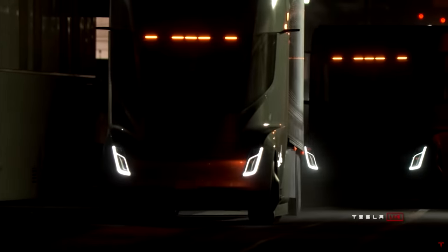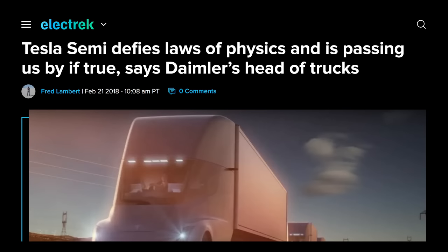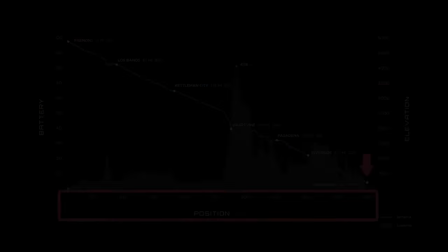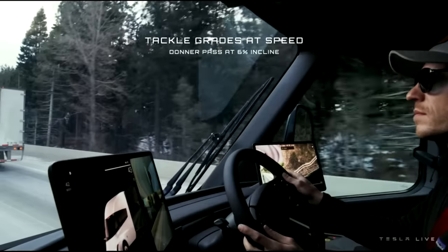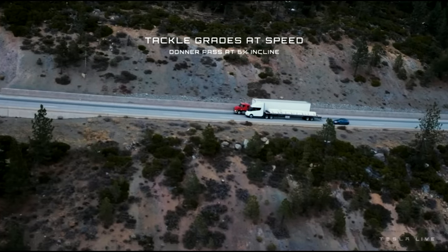Welcome back everyone, I'm Jordan Giesige and this is The Limiting Factor. When Tesla unveiled the Semi 5 years ago, the auto industry was skeptical to say the least. As Daimler put it, Tesla must be defying the laws of physics. With the Semi now on the road reaching 500 miles of range, clearly no new physics are required. This begs the question: why did so many people assume that the Tesla Semi was just smoke and mirrors? In short, it was a failure of imagination.